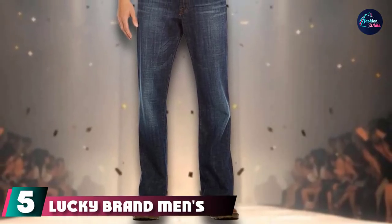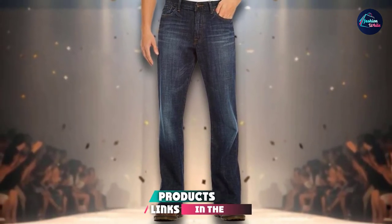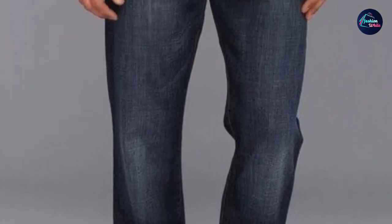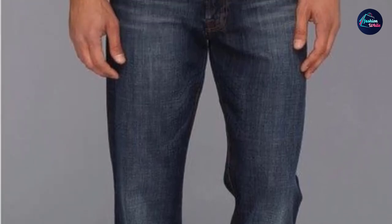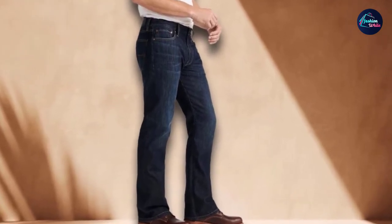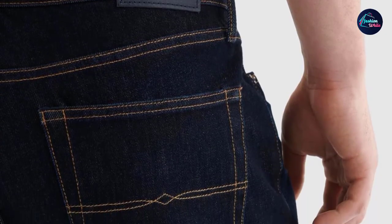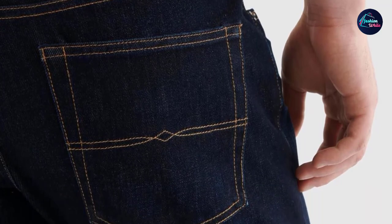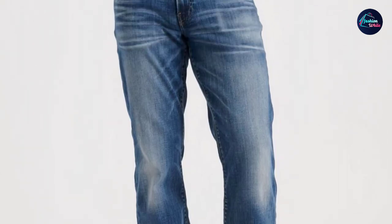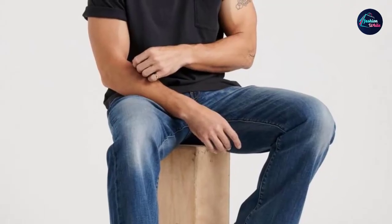The number 5 position is held by Lucky Brand Men's 367 Vintage Bootcut Jeans. If you are looking for vintage bootcut jeans, this jeans is for you. The fabric is made up of 92% cotton, 6% polyester, and 2% Lycra spandex. Cotton is a really soft fabric, and almost 90% of jeans are made up of cotton. Polyester is a synthetic fiber used in thousands of industries — mostly used in pants because of its wrinkle-resistant property and ability to keep its shape. This jeans is machine washable and hand washable, and the color does not get faded.